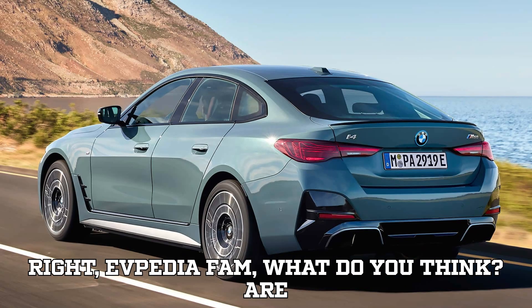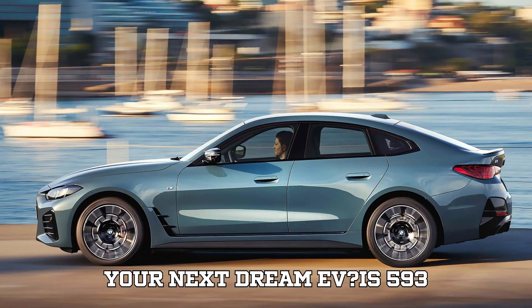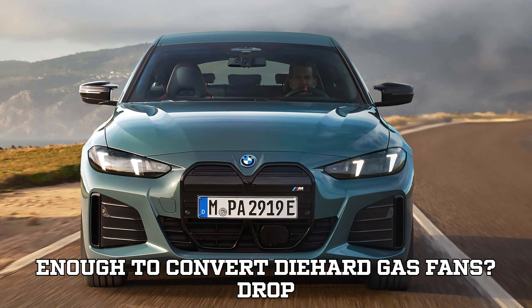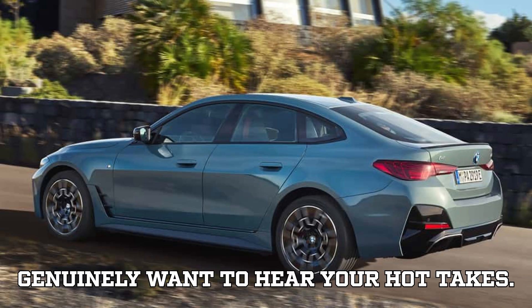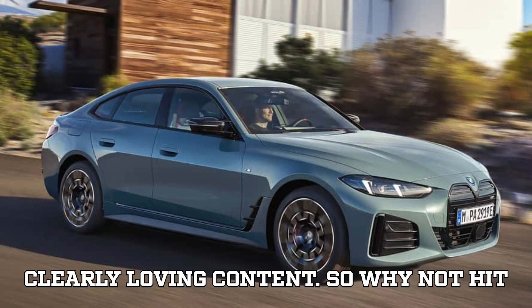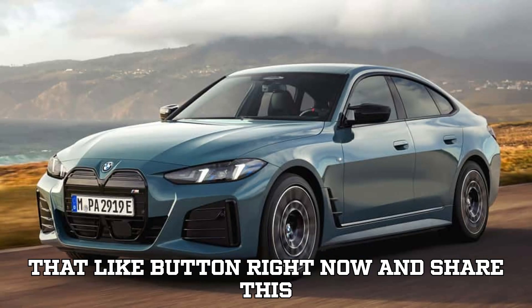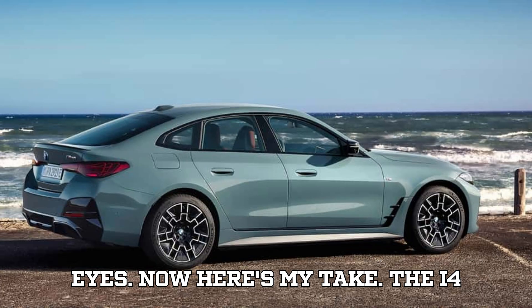Alright, EVpedia fam, what do you think? Are these upgrades enough to make the i4 your next dream EV? Is 593 horsepower in a 4-door electric sedan enough to convert die-hard gas fans? Drop your thoughts in the comments — we genuinely want to hear your hot takes. If you've made it this far, hit that like button and share this video with a friend who still thinks gas cars are faster than EVs.